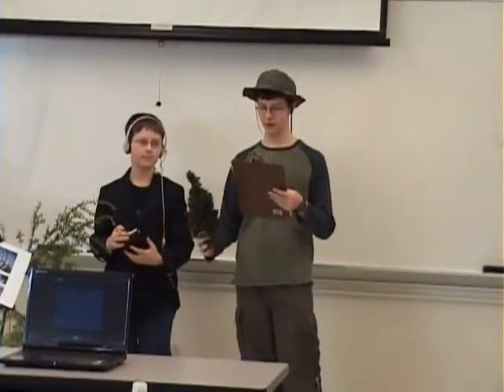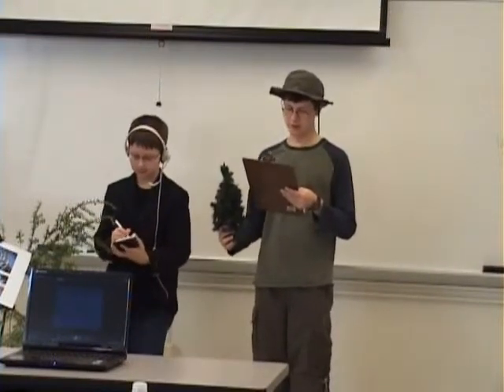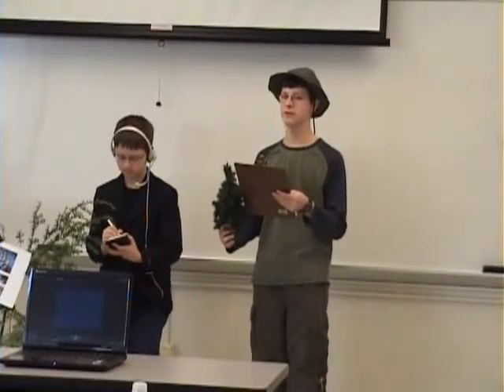These are hemlock trees. They can grow to be about 100 feet tall and a couple hundred years old. In the Great Smoky Mountains in Tennessee, they can be up to 500 years old and grow up to over 170 feet.